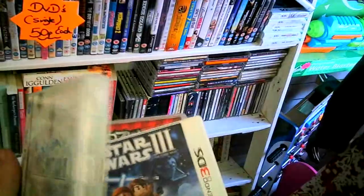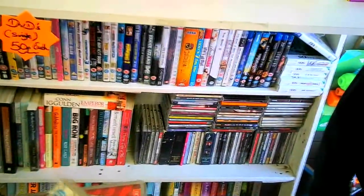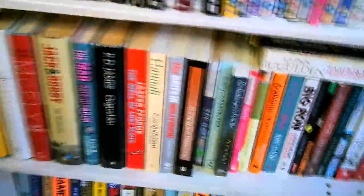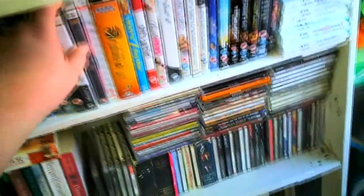I spent £16 on DS games and the value in them alone makes sense. I might actually play that copy of Final Fantasy 3 — I've got an R4 card for DS, but it's just nicer to put the original cartridge in.